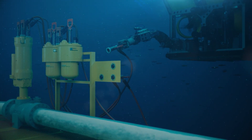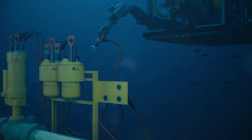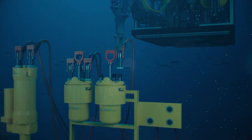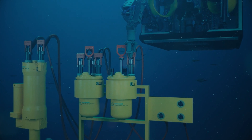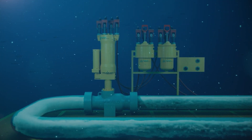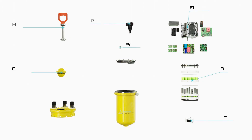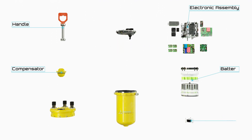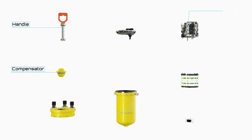The actuator is operating down to 3,000 meters whilst following the latest API and ISO subsea standards. The dual redundant subsea electronics modules are easily handled by the ROV and individually retrievable. They house the brains of the actuator and include the controllers, power amplifiers, and a battery system to allow safe and reliable operation.